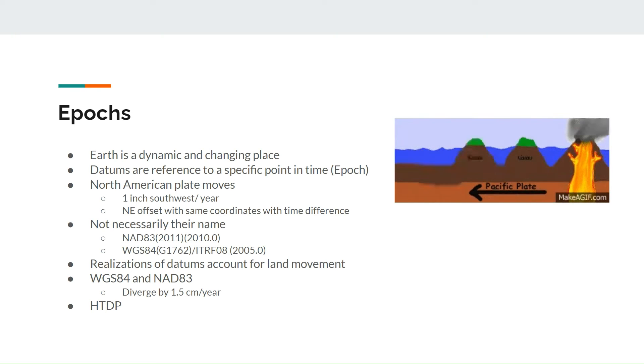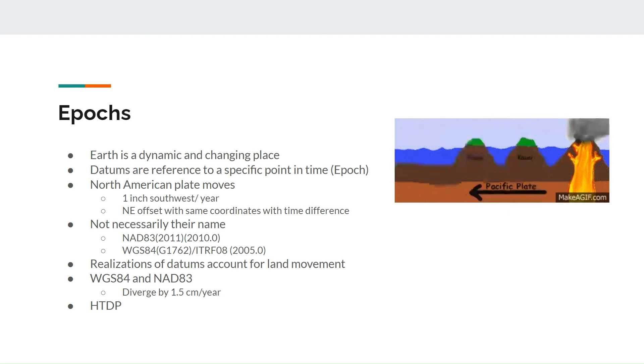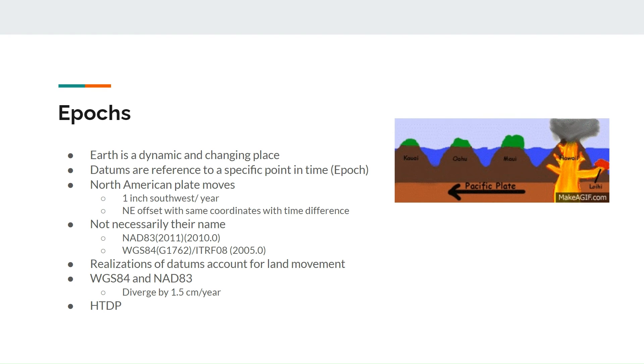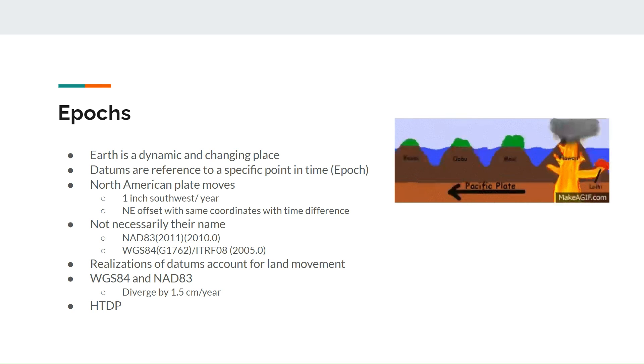How to deal with this? We recommend using the horizontal time displacement tool available from the NGS. Just convert your coordinates to a CSV file, choose the input and output datum, input the desired epoch years — which is always 2010 for NAD83(2011) — and the date of your point data collection for WGS84. Calculate the shift and add the resulting points to your GIS.